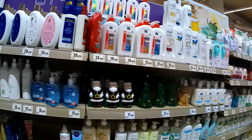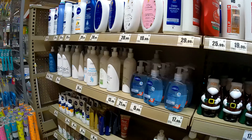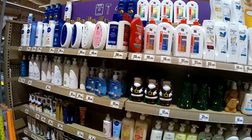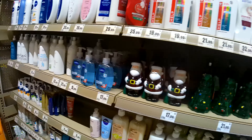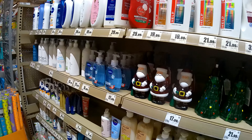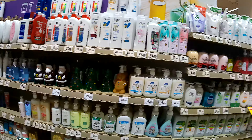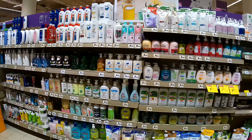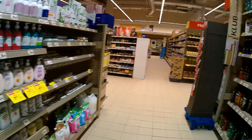Was ist denn das? Ist das Seife oder was? Ja, das ist Seife. Seife im Weihnachtsmann! Also ich habe ja schon viel gesehen, aber das noch nicht. Und hier als Tannenbaum. Gut, jetzt bis zu Weihnachten sind es aber noch 11 Monate hin. Da kaufe ich jetzt noch nicht. Aber merkt euch das mal – das gibt es hier in Jelenia Góra im Intermarché.